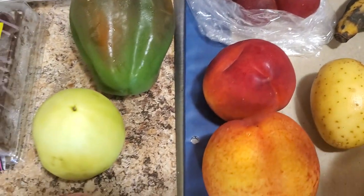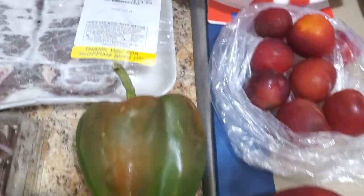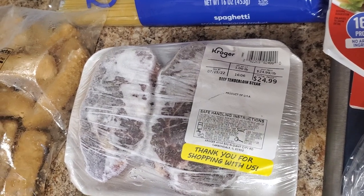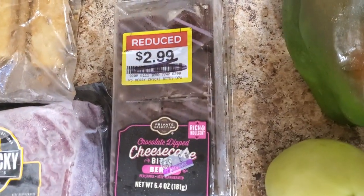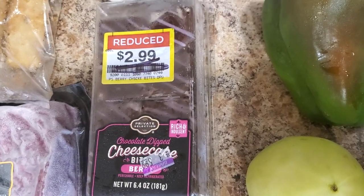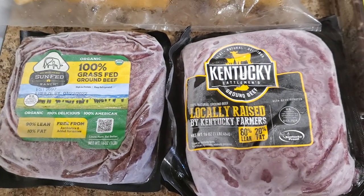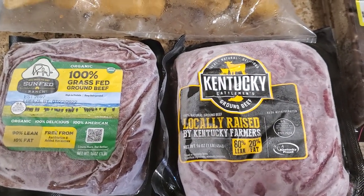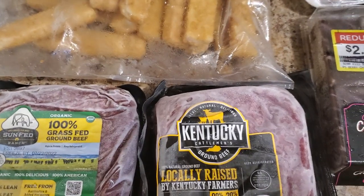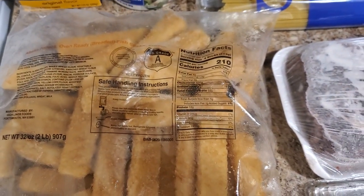A green pepper, green tomato which I might fry up — yum! One peach, a beef tenderloin as well. There's cheesecake bites berry from the freezer — I'm kind of excited for that one. And I'm definitely excited for the grass-fed beef; one is Kentucky and the other is organic. Between the both of them I'm really happy to have those, and fish sticks as well.